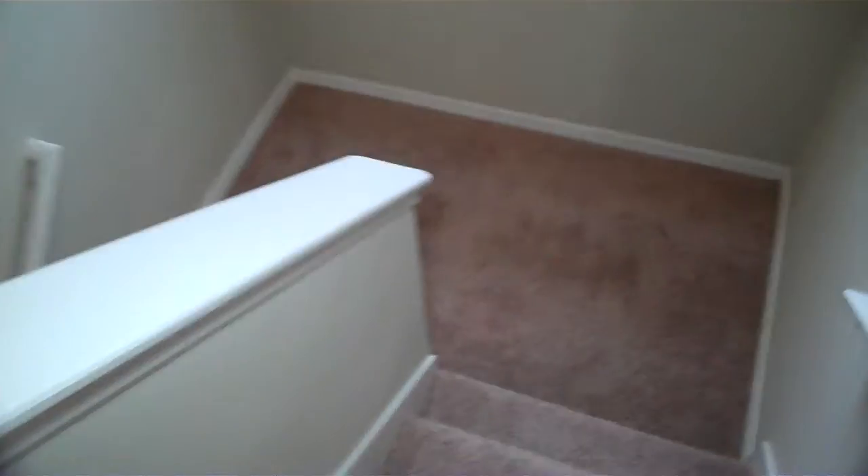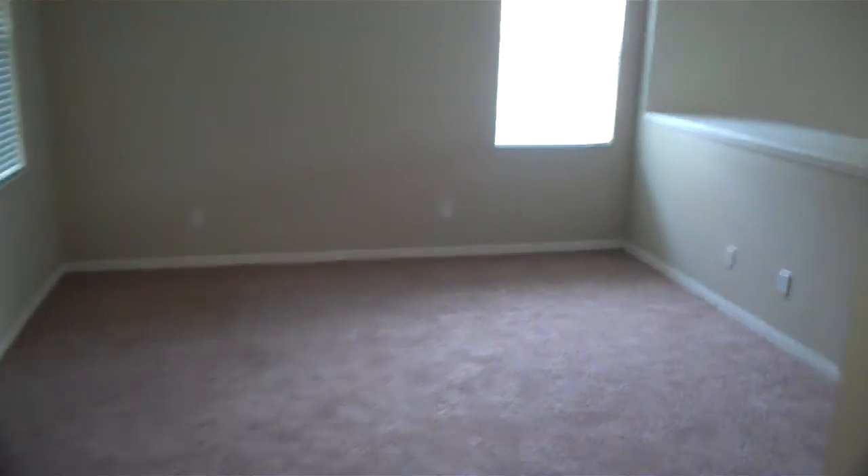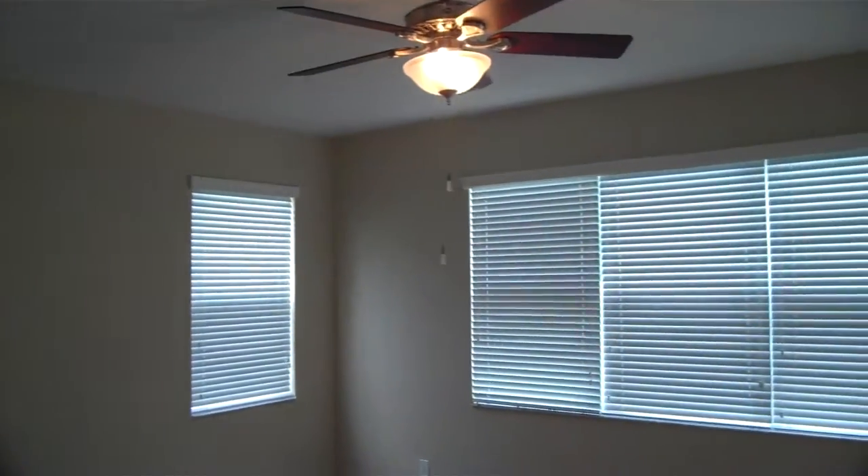We'll cruise downstairs. This opens up to the living room — it's nice and open, with a fan with lighting, and it circles around toward the dining area.